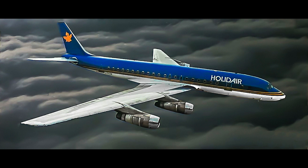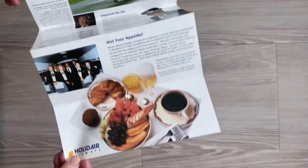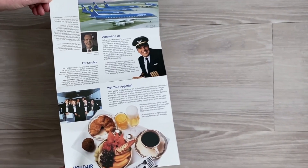A week later, the CEO excitedly contacted me and told me to come to his office. When I arrived, he pushed the brochures at me and told me it was exactly what he wanted.